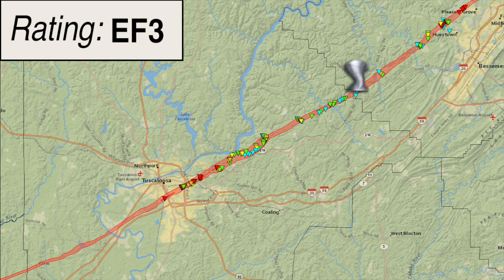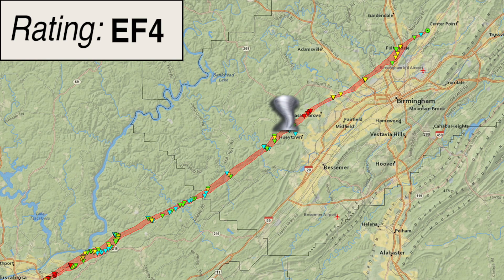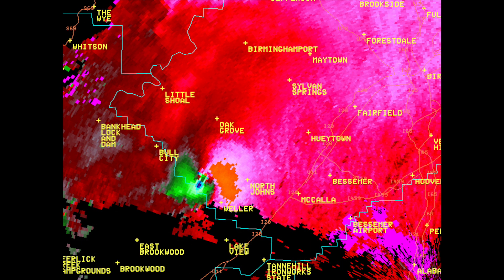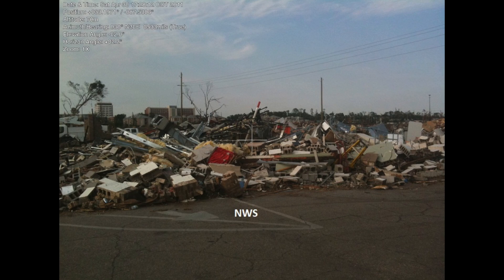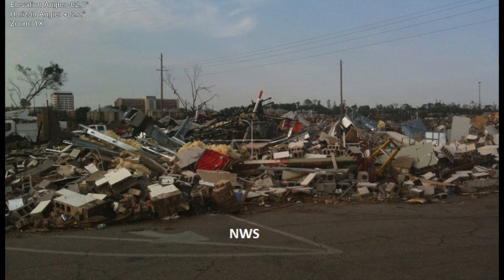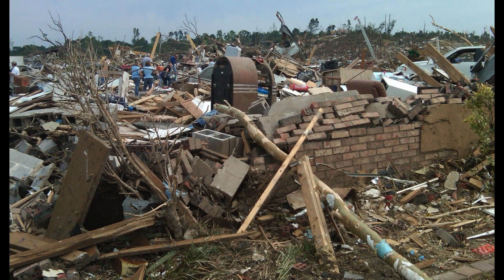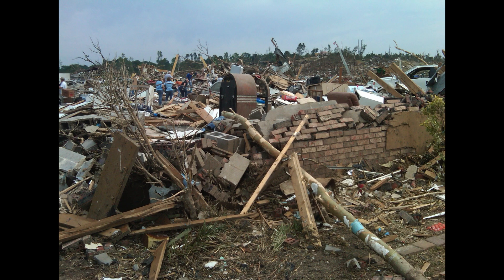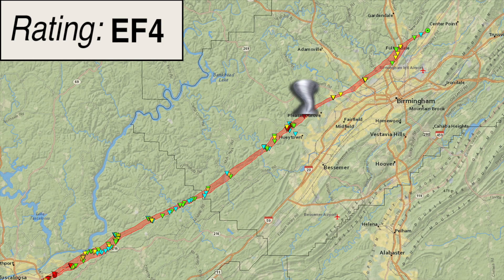The tornado crossed County Road 99 and moved into western Jefferson County, four miles north of Abernant. In the Concord area, the tornado became violent once again, with total destruction noted to a few small retail shops along County Road 46 — only piles of debris were left on the foundation. Several cinder block homes were completely destroyed with debris swept away. Numerous other homes in the area were destroyed with only a few interior walls left standing. The tornado continued northeastward out of the Concord area and into the Pleasant Grove community.